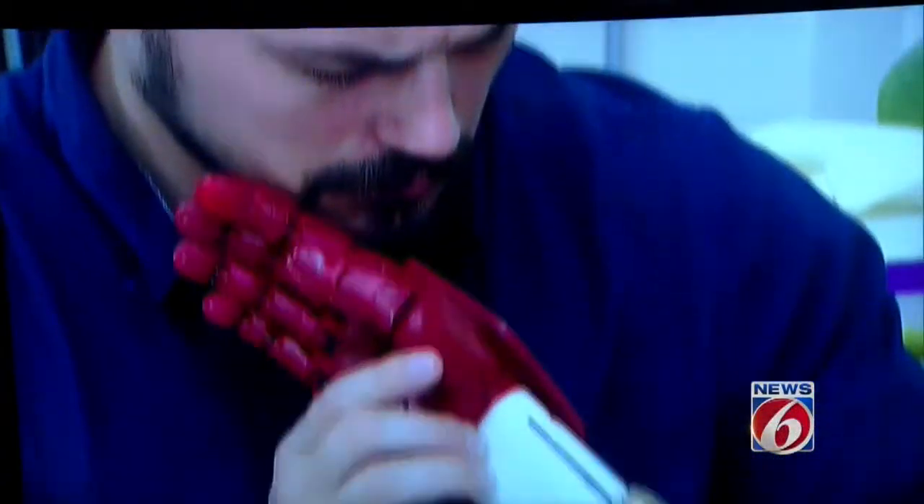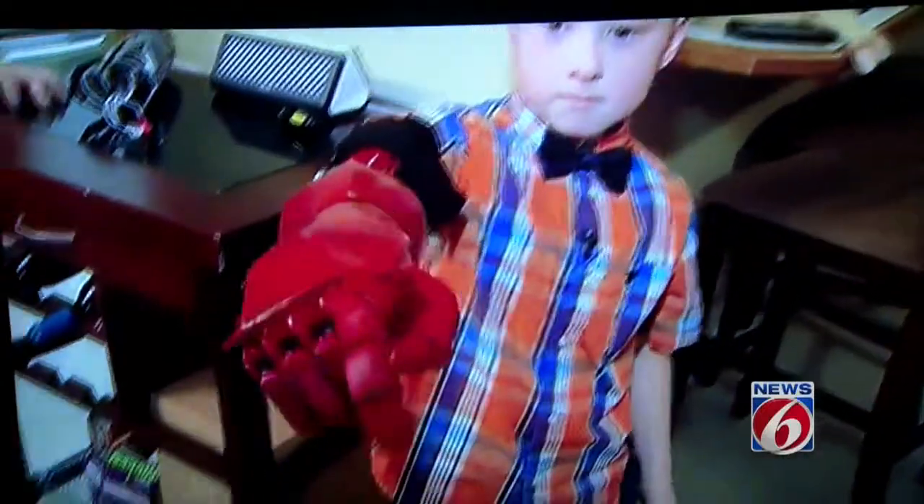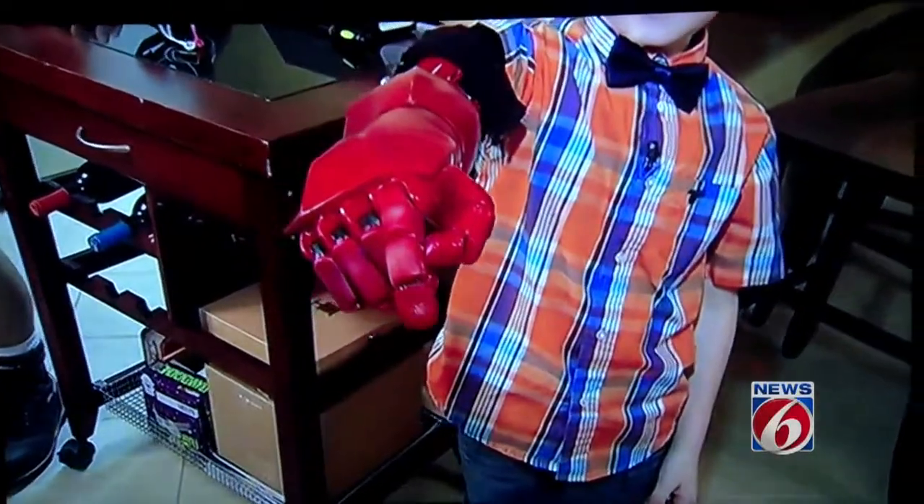We have told you before about University of Central Florida students helping to get results for the community by giving 3D printed arms to kids who need them. But now UCF students are aiming even higher — they're hoping to print something much more complex: a human heart.